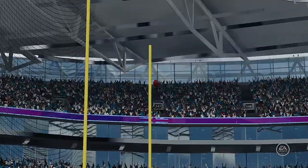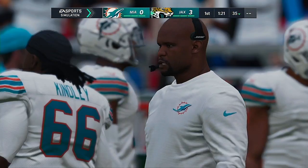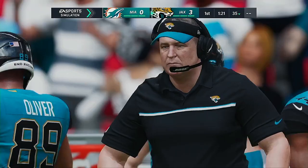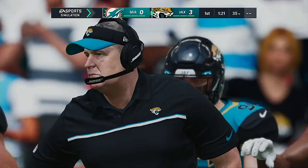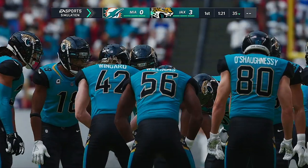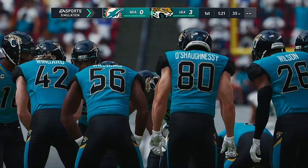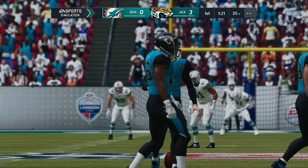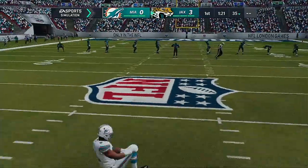Jaguars 3, Dolphins nothing. The opening drive does yield points — maybe not the seven they wanted, but they'll take the three. Accumulating first downs doesn't go up on the scoreboard, but it goes into the DNA of a team trying to establish itself. They had three first downs and three points.